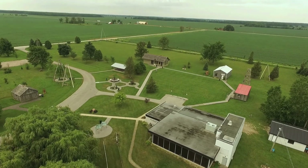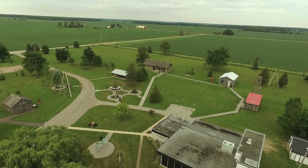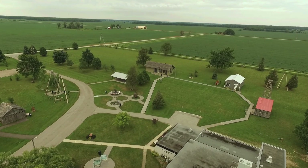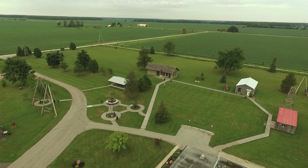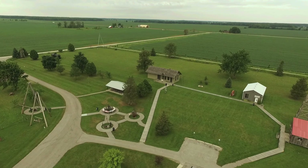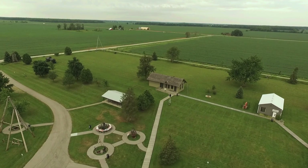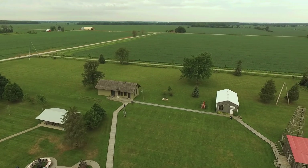And here we have a different view of the actual museum, and you can see the nice building that they put up not very long ago. It's very nice inside and full of exhibits. On the right-hand side, you can see that orange roof — there's a four-pole derrick. All the other derricks in the area are three-pole derricks, but that one is a four-pole derrick.